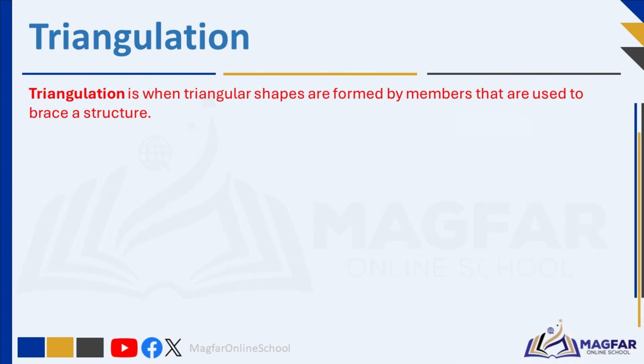Pylons experience both tension and compression forces due to the weight of power lines and environmental conditions such as wind. Tension pulls the structure apart, while compression pushes it together. The diagonal beams are mainly under tension, holding the whole structure together like guy wires on a tent. Meanwhile, the vertical beams experience compression, carrying the weight of the cables. Engineers carefully consider tension and compression in designing pylons. Understanding these forces helps engineers create designs that effectively counteract these stresses, ensuring the pylon's strength and durability.